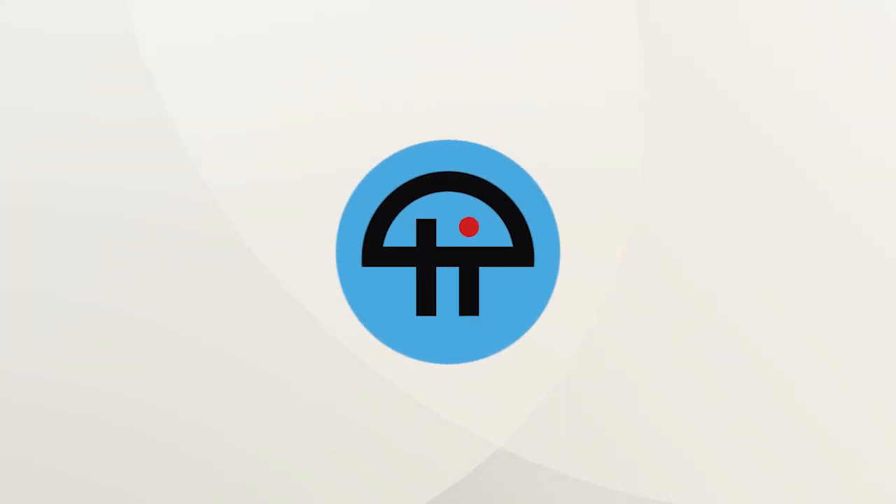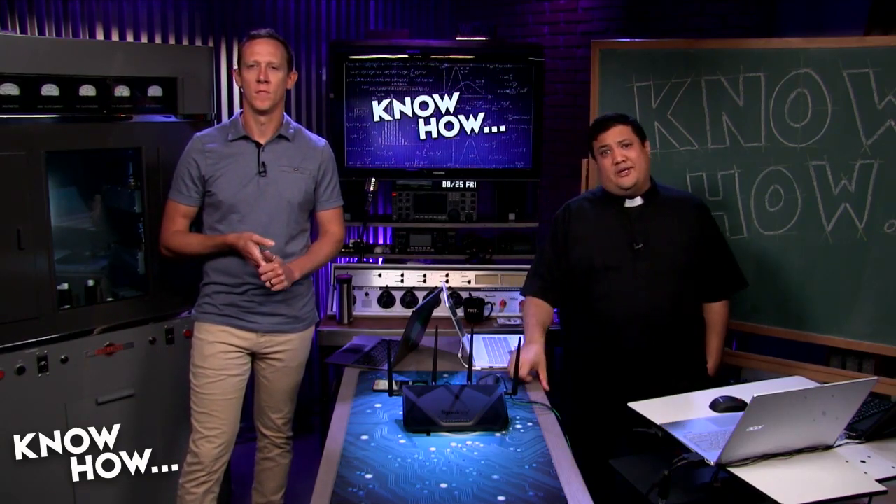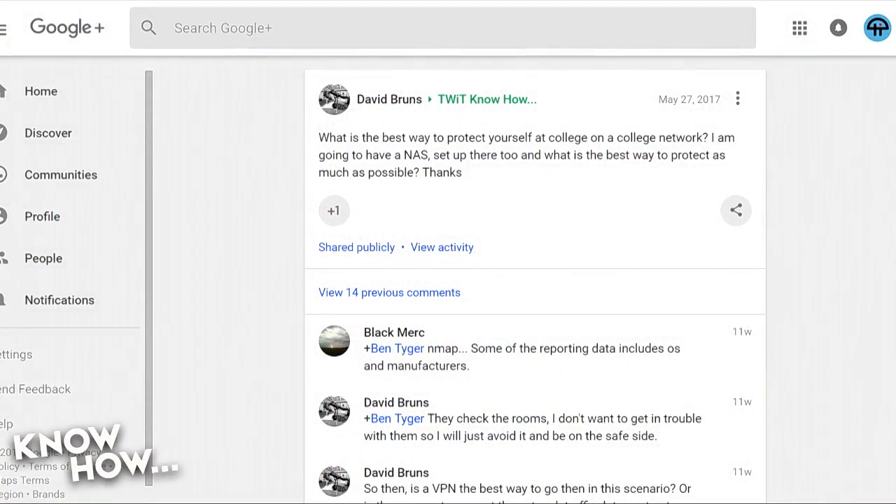This is a tweet from a listener by the name of David Bruns. He asks: what is the best way to protect yourself at college on a college network?